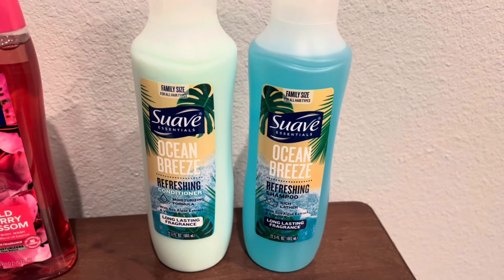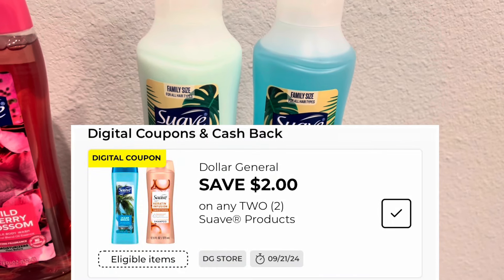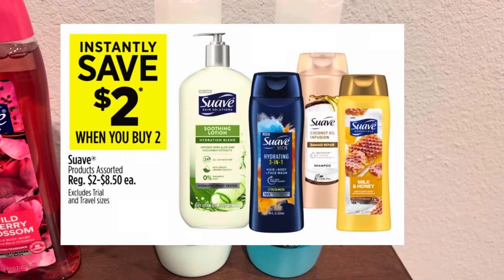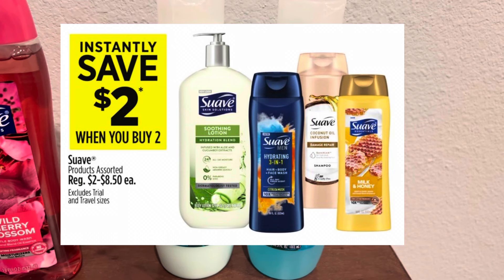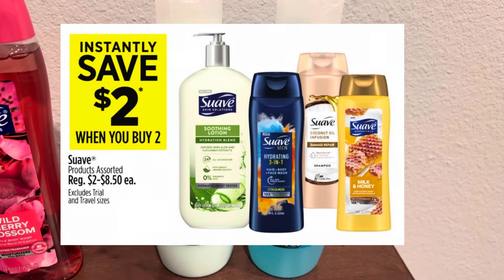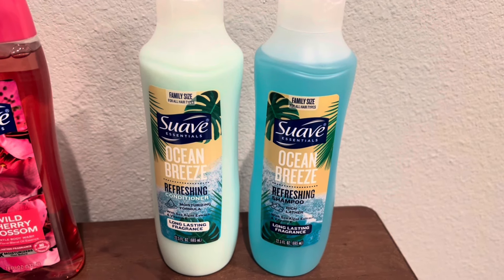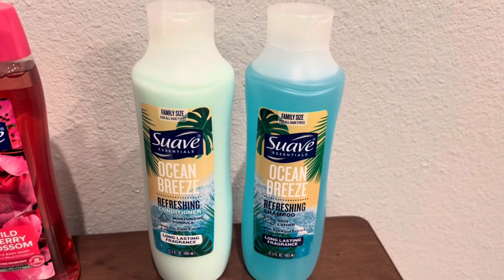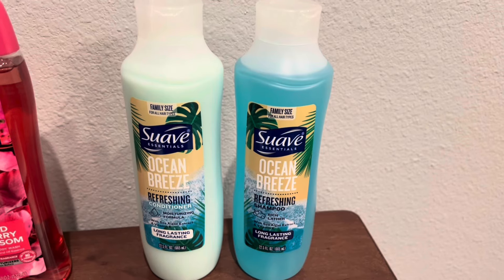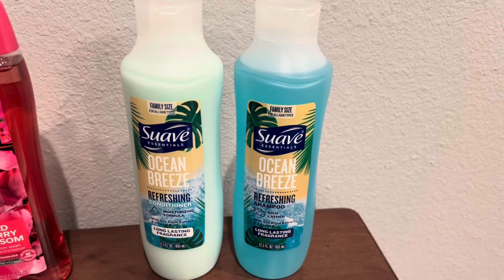Now in my account I have a Suave digital coupon that is $2 off of any two Suave products. And then there is a promotion going on this week on the Suave that is save $2 when you pick up two. So using the coupon plus that promotion, it made these be almost completely free. I just had to pay $0.02 for both of these bottles — so $0.01 each.